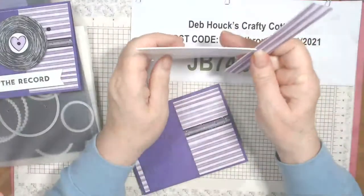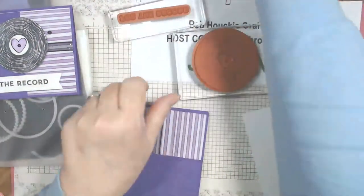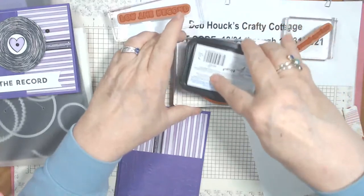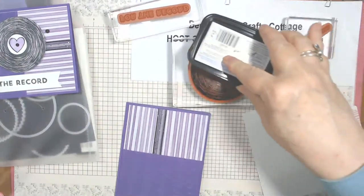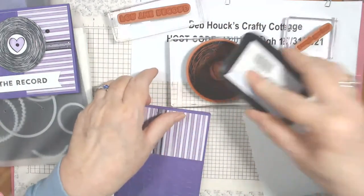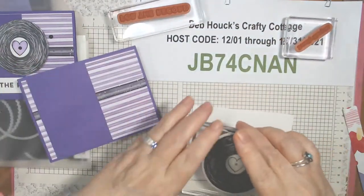Now we're going to stamp our record. We're going to stamp it with Memento. This is a 3D embossing folder, so when you use the stamp and cut machine you have to use the large plate one and plate four only. I missed a few spots — it would probably be better to do this on the Stamparatus but I got lazy.